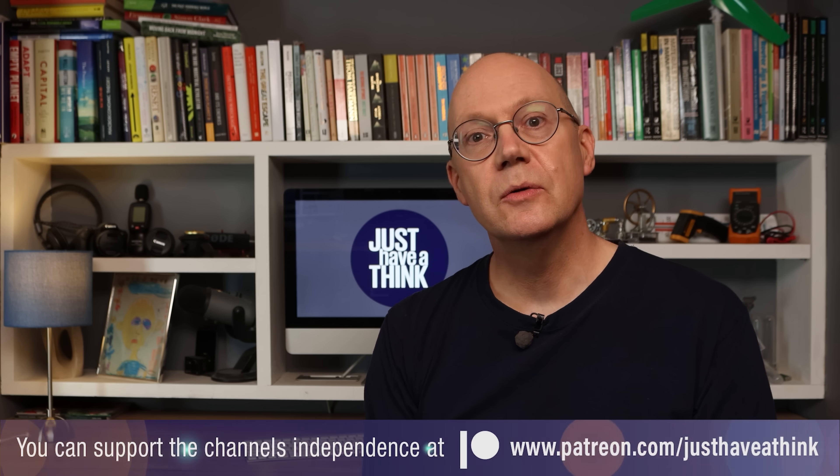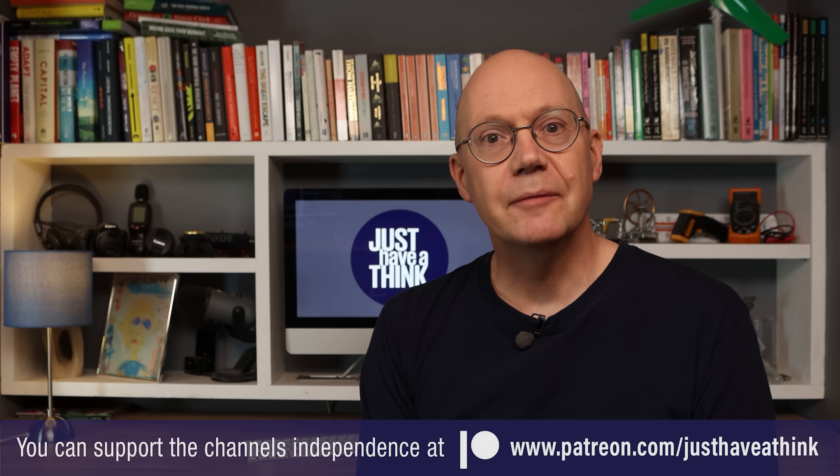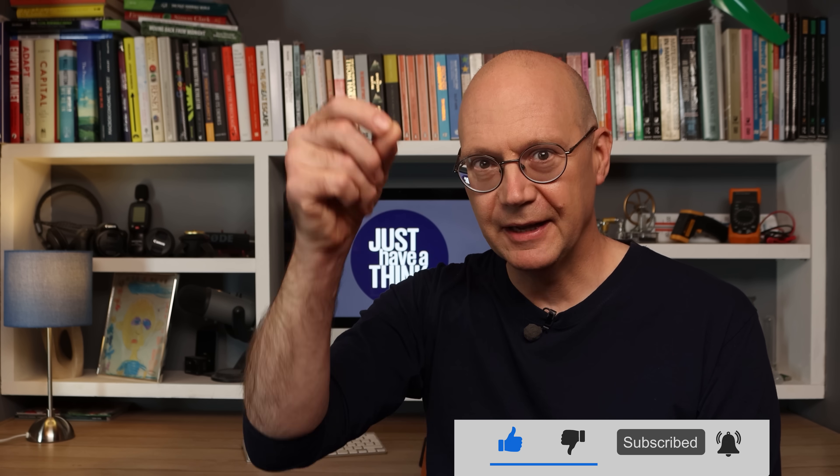You're probably chomping at the bit to voice your opinion on this one, so by all means jump down to the comment section below and leave your thoughts there — keep it civil though. A massive thank you as always to our fantastic Patreon supporters who keep these videos completely independent and ad-free. If you feel like you could support the channel for about the price of a coffee each month via Patreon, you'll get access to exclusive content and can suggest future monthly videos in content polls — visit patreon.com/justhavethinke. And of course the best and easiest way to support the channel via YouTube is by clicking that subscribe button and hitting the notification bell. As always, thanks very much for watching. Have a great week and remember to just have a think. See you next week.